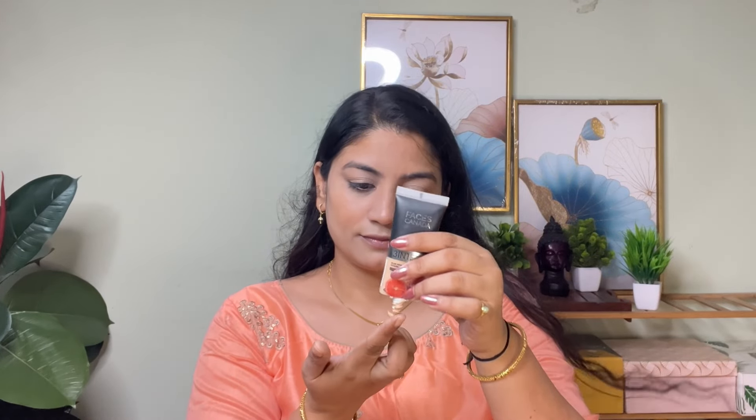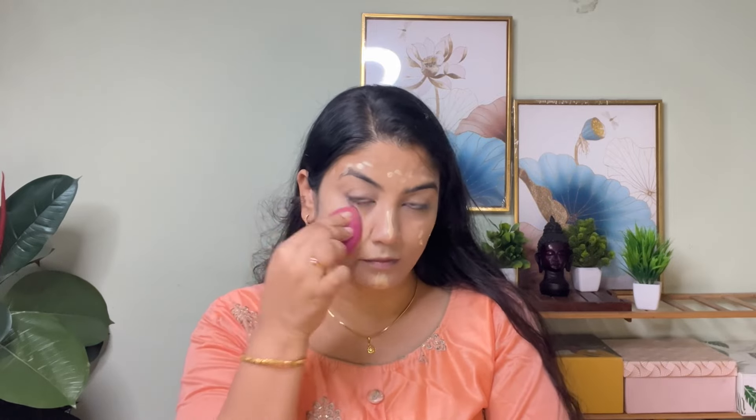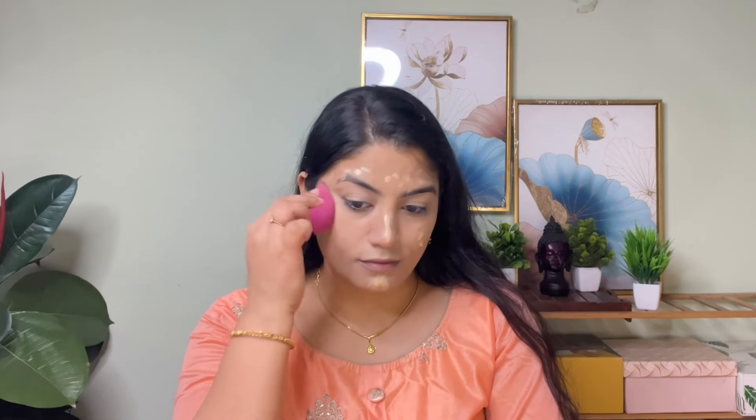I am going to use a 3-in-1 foundation. I am going to apply the foundation with mist, sunscreen and sun protection. I am going to apply a little dot and apply concealer and foundation wherever needed.